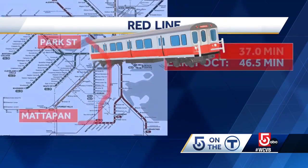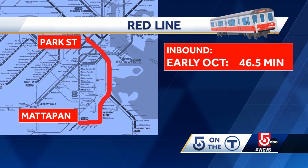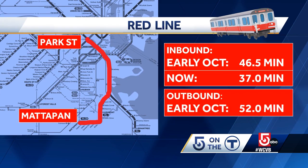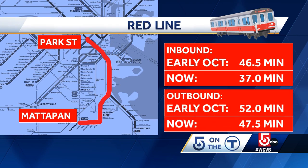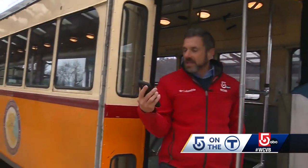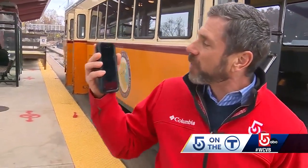The T says in early October, an inbound trip from Mattapan to Park Street took 46 and a half minutes. It took us today 37 minutes. And what the T says used to be a 52-minute outbound trip, we did nearly five minutes faster — Park Street to Mattapan in 47 minutes and 28 seconds.